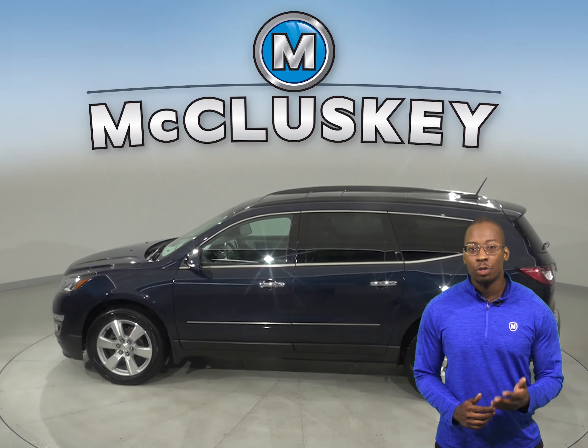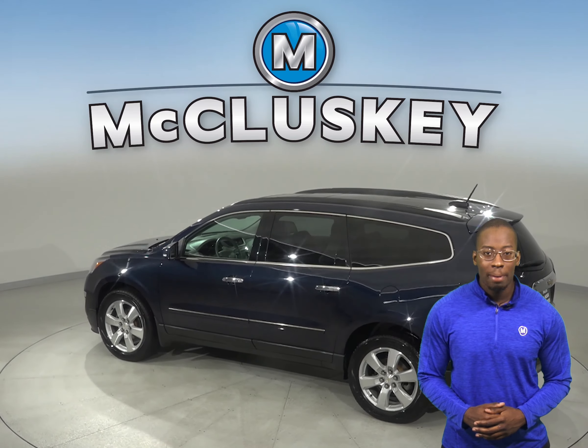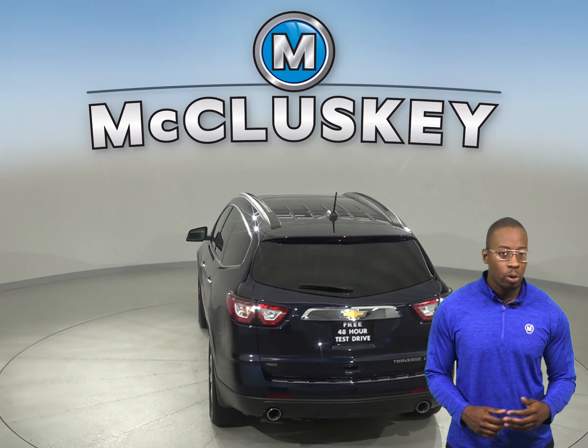Underneath the hood, there is a 3.6L V6 engine with a 6-speed automatic transmission. The low tire pressure warning system, four-wheel disc brakes, and electronic stability control will ensure that you are safe while driving.